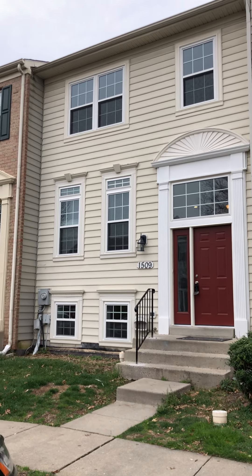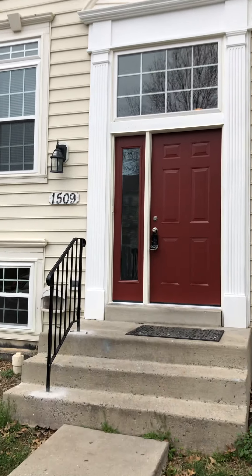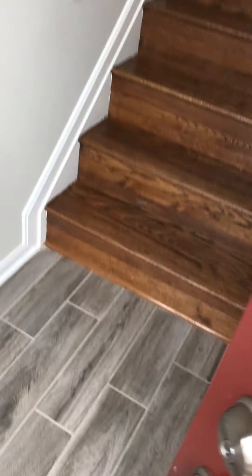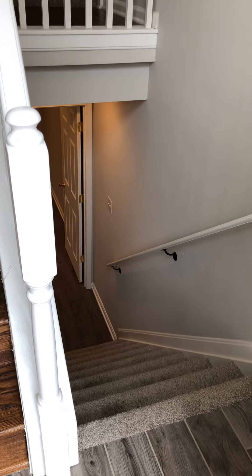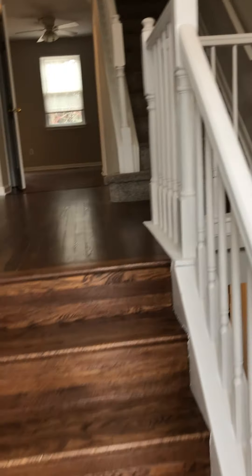Here we are from the outside. When you walk in, this is nice tile flooring. You can either go up or down when you first walk in, so let's go up and take a look.